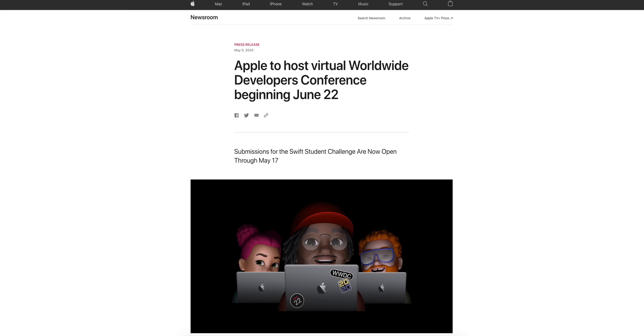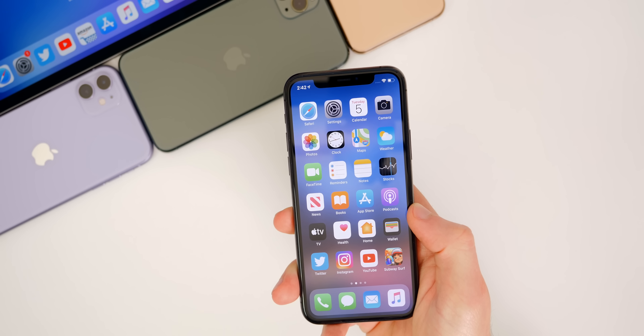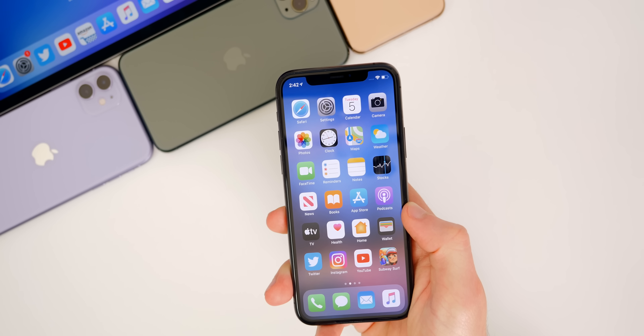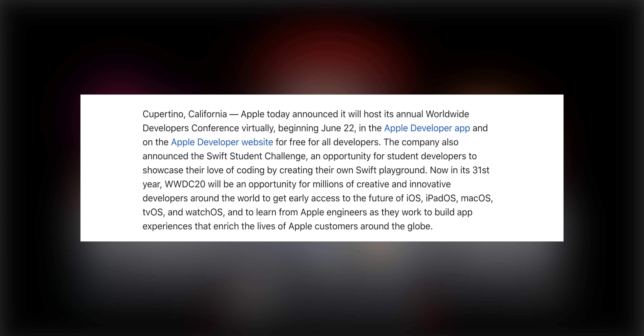Just today, Apple sent out a press release announcing the WWDC 2020 virtual event along with when it will take place. As you can see here, it's going to begin on June 22nd. This conference usually lasts five days — Apple only said the beginning date of June 22nd, so we can expect it to end on June 26th, that Friday.